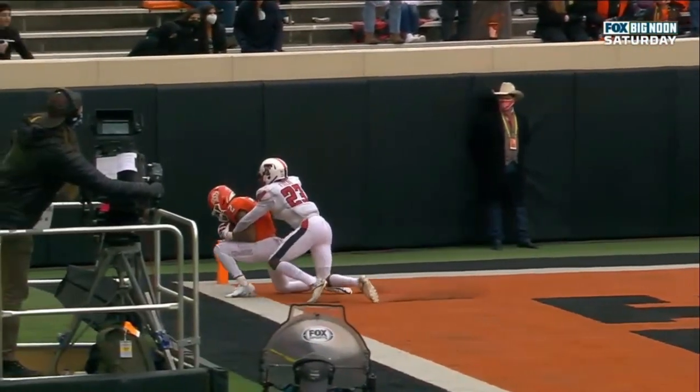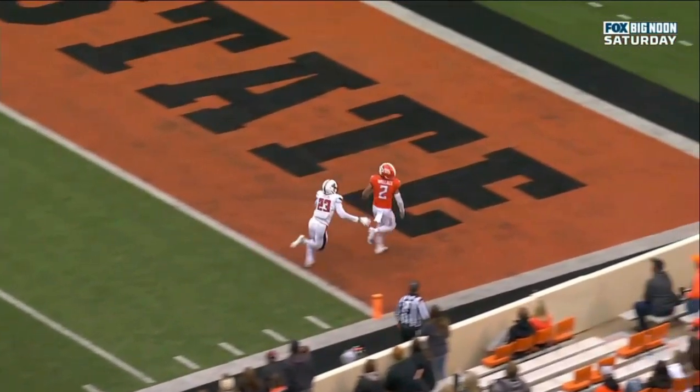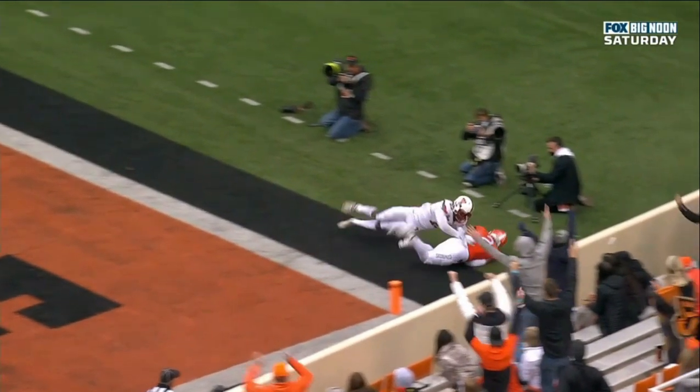Seems to be hard to overturn. It looks like his left hand has it pinned against his face mask. See if the ball moves there at all. I don't see any movement.